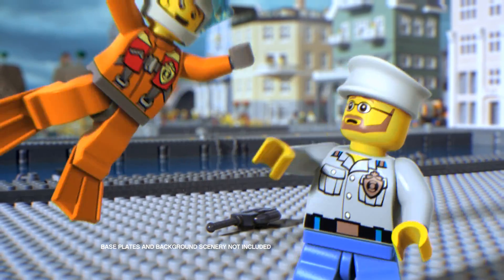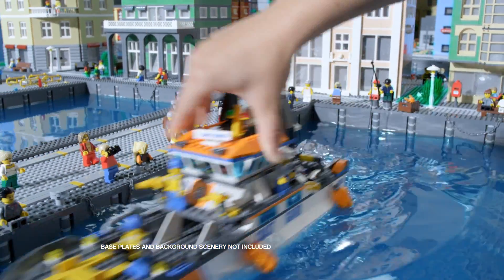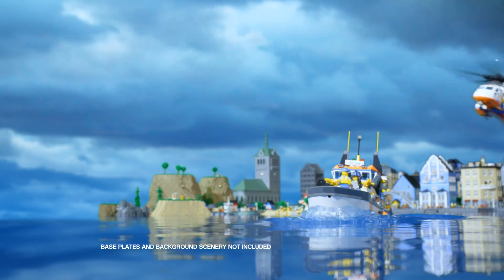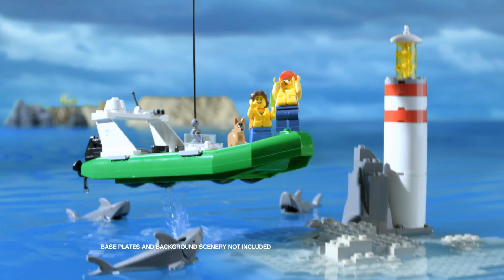Hey! Build the high-speed patrol boat and hurry to the rescue. Fly in the rescue helicopter, use the automatic winch, and save the day.